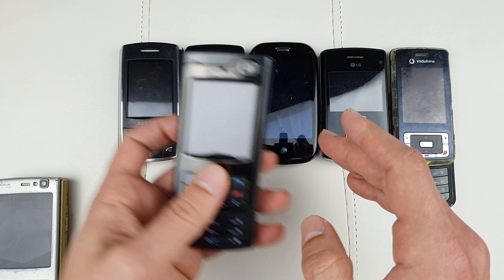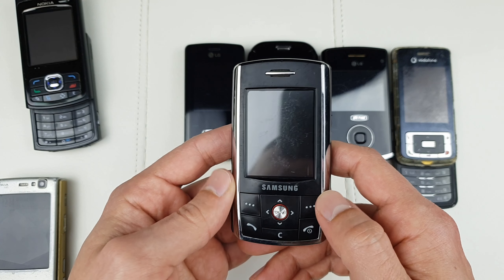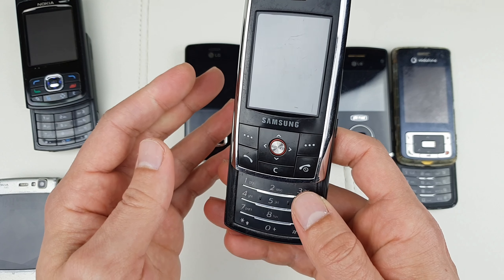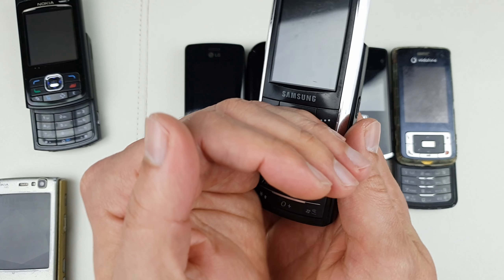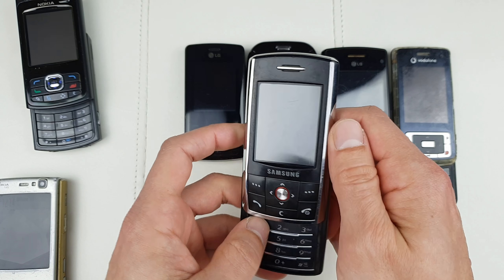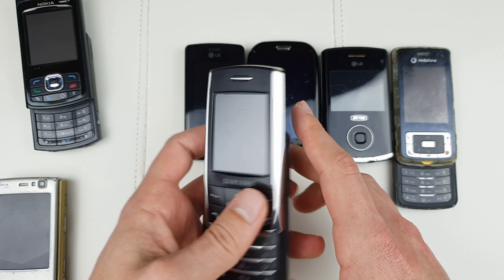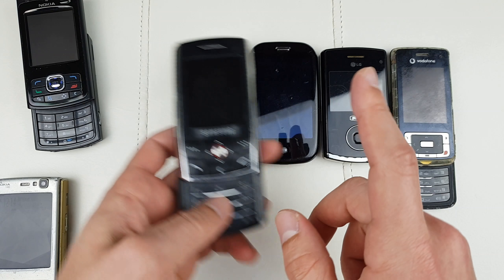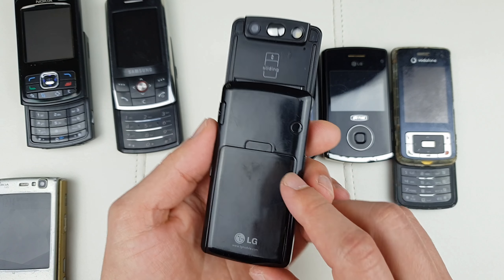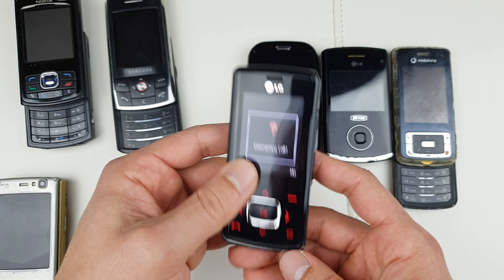Here we have the Samsung D800, another one of my favorite phones. Just the keyboard lights up — there's nothing on the screen itself. Again, this is a problem with the flex cable. And here's the LG Chocolate — in reasonable condition — let's check how smooth the sliding is.